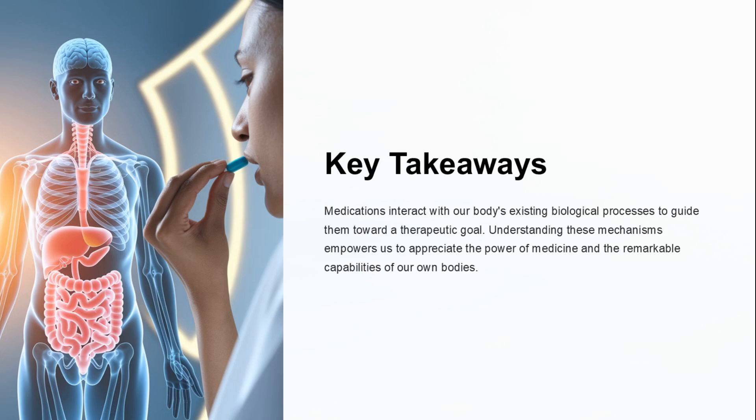Medications interact with our bodies' existing biological processes to guide them toward a therapeutic goal. Understanding these mechanisms empowers us to appreciate the power of medicine and the remarkable capabilities of our own bodies.